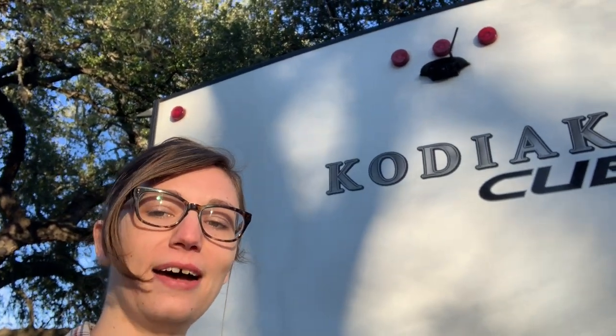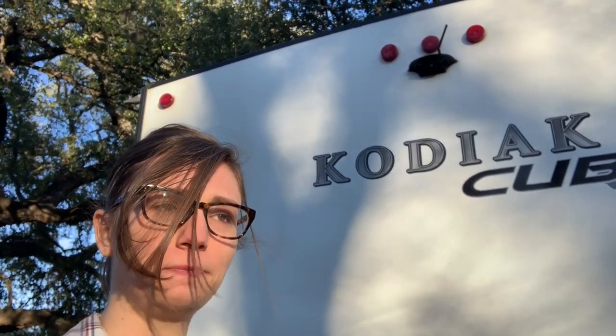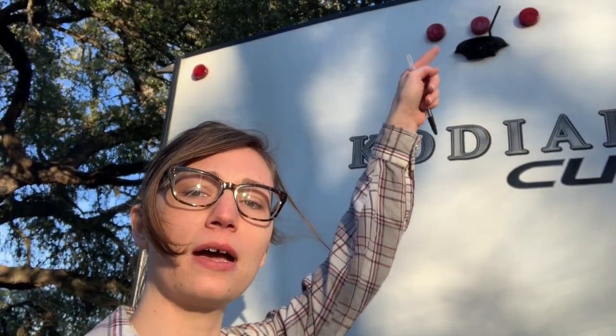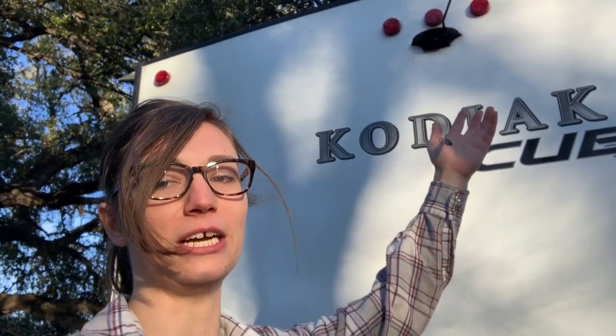I negotiated for a free backup camera when I got this travel trailer. Problem is, it won't turn on. It'll turn on when I plug it in to my car, and these marking lights come on with my 7-pin. But the backup camera? Not yet. I'll have to let you know.